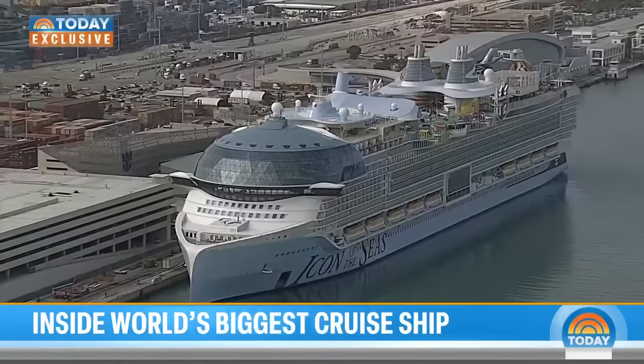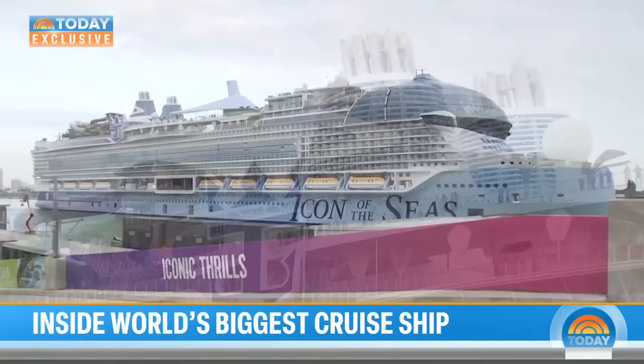Royal Caribbean's brand new Icon of the Seas is finally home at Port Miami, becoming the largest cruise ship on the planet.